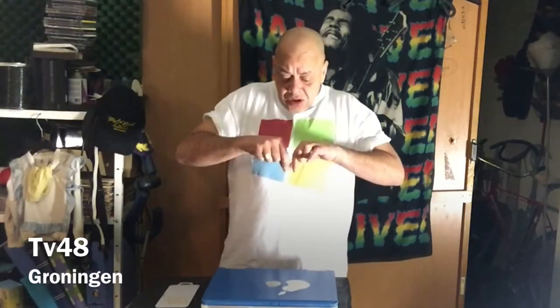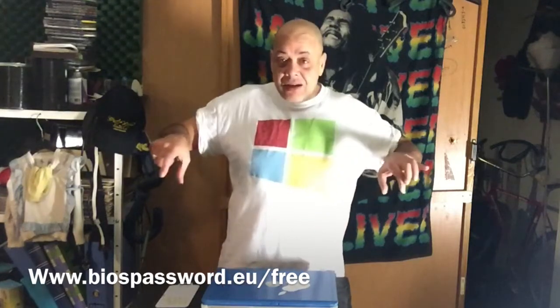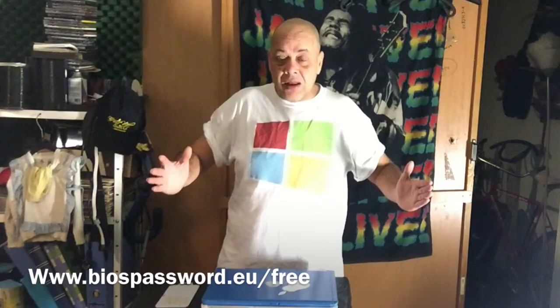Please like this video and subscribe to my channel, then go to the link you see right now on the screen. I will not put the link in the description because I want you to watch the video. Write it down — it will stay on screen for a while. Go there, put in your serial number.